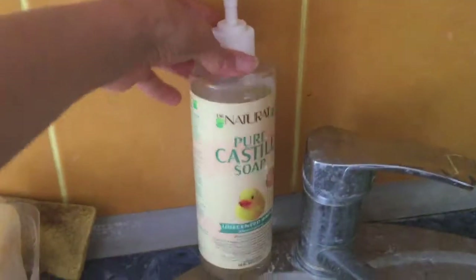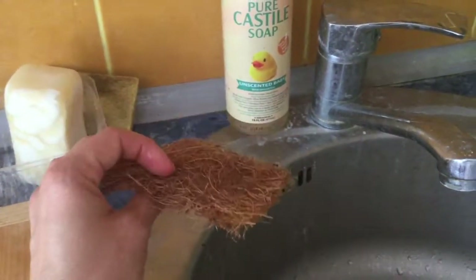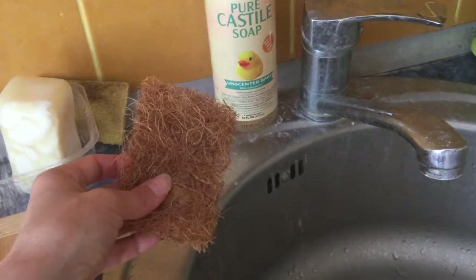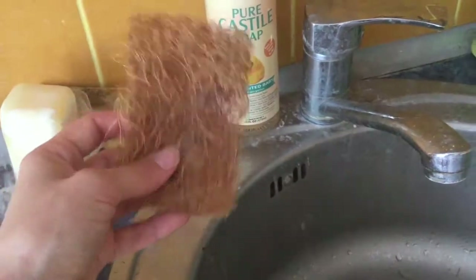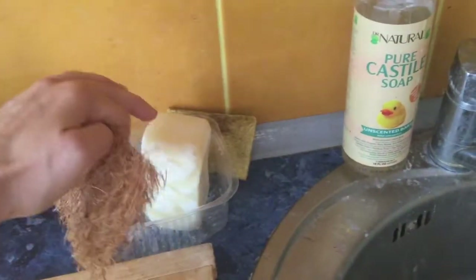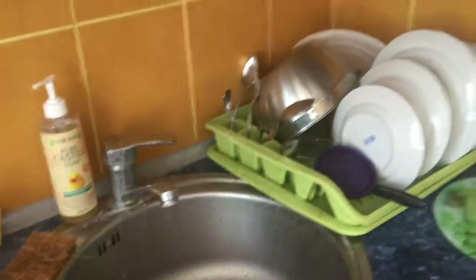This is our Castile soap. Our coconut husk sponge — I just bought at a co-op in Dublin when visiting my friends, which was a great vacation. We use the Castile soap on it, or this bar from Lush. There are Lush stores in Ukraine and we buy the soap on sale — I just rub it on there and use that too.